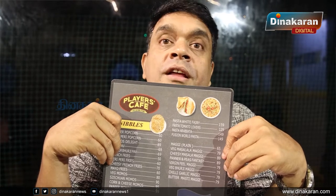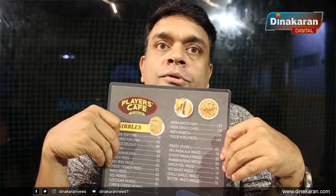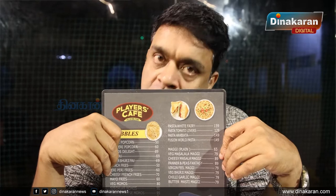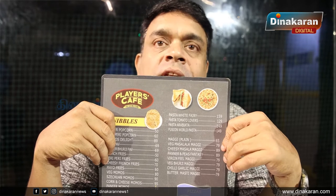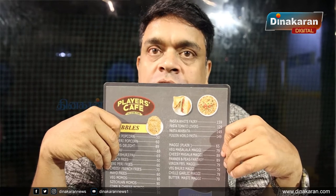We have a lot of different pasta varieties, pasta sauces, and dishes. The menu includes items like Maggi, pasta, pizza, and sandwiches.